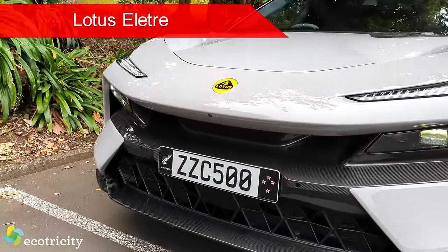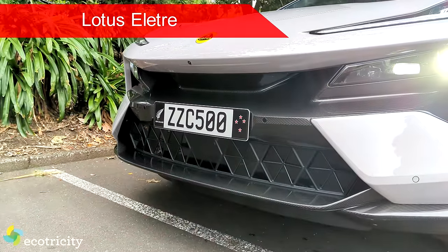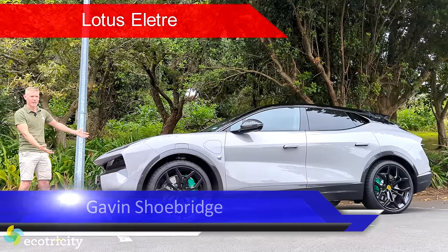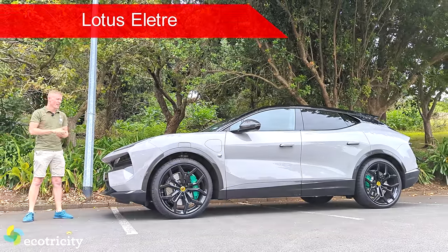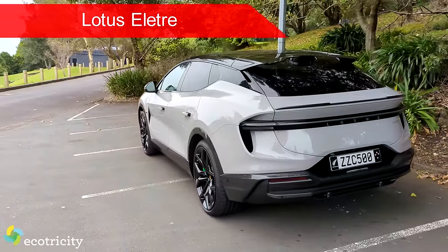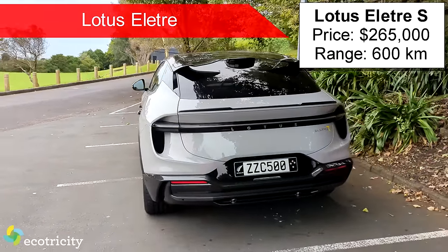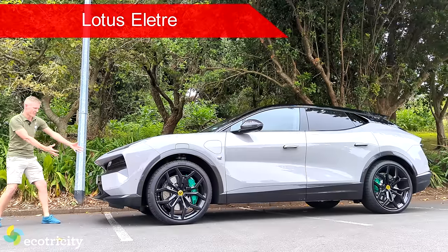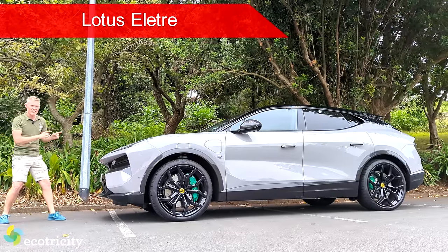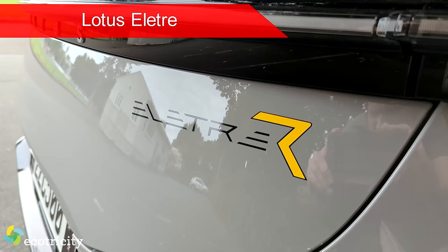Lotus is back! They're being reborn as an all-electric luxury brand, and this is the fruits of their labor. It is the all-electric Eletre, and it's available in two flavors. There's the range-friendly, comfort-friendly version, which is $265,000, and that'll give you 600km per charge. But then there's this - the fancy one, the go-fast model. It's the R model.